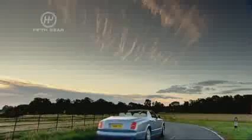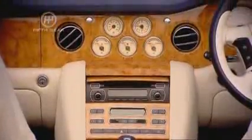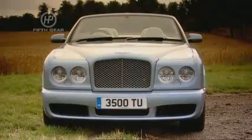It's the biggest, brashest, most expensive four-seat luxury convertible currently in production. It's as inconspicuous as fuchsia funeral wear and the length of a small train.